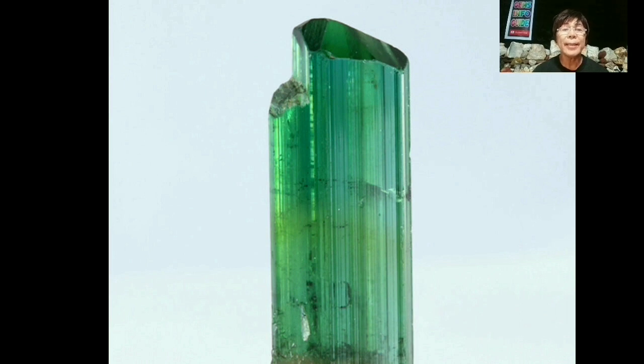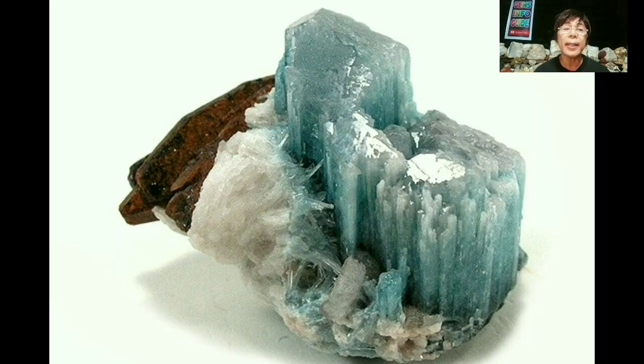Paraiba tourmaline comes from one area of Paraíba state in Brazil's northeast corner, forming in pegmatite. Researchers believe it crystallized under unusual conditions with large amounts of trace elements like manganese and copper, which cause its color. Paraiba tourmaline is unusual because copper is not a coloring agent in any other tourmaline.